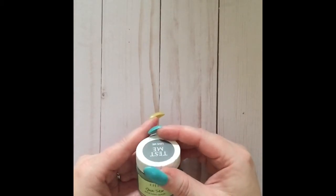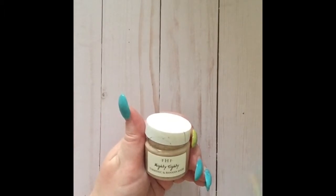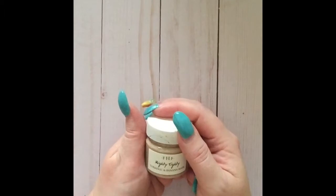Guac Star consists of avocado butter extract and oil, green tea, pomegranate, goji fruit, and coffee seed extracts. Up next we have Mighty Tidy, which is their turmeric and banana mask.